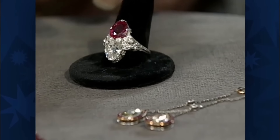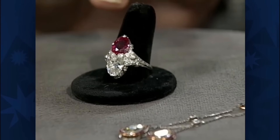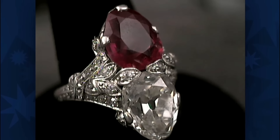The ring has roughly three carats of diamond and two and a half carats of rubies set into platinum. The ruby is a natural Burmese ruby from Burma, neither treated nor colour enhanced. The ring was made roughly around 1925. There's no maker's mark, but it's a very good jeweller, probably in New York City.